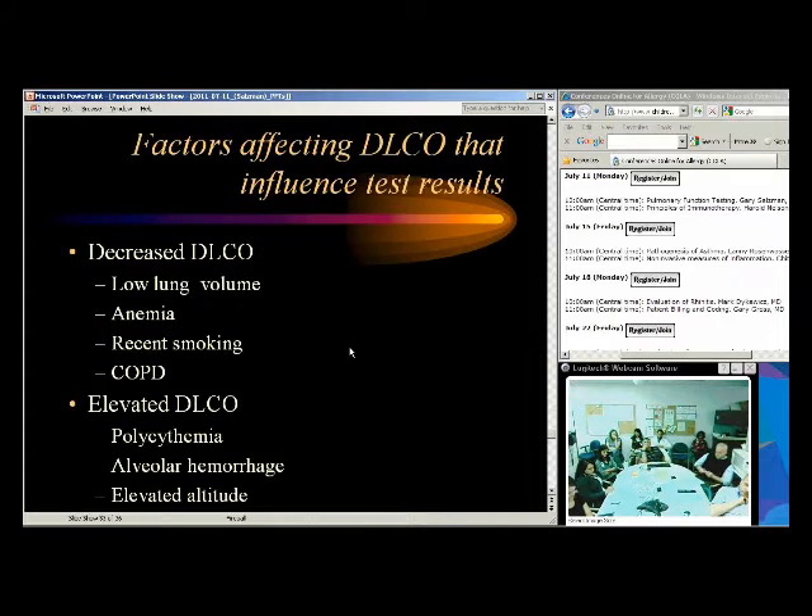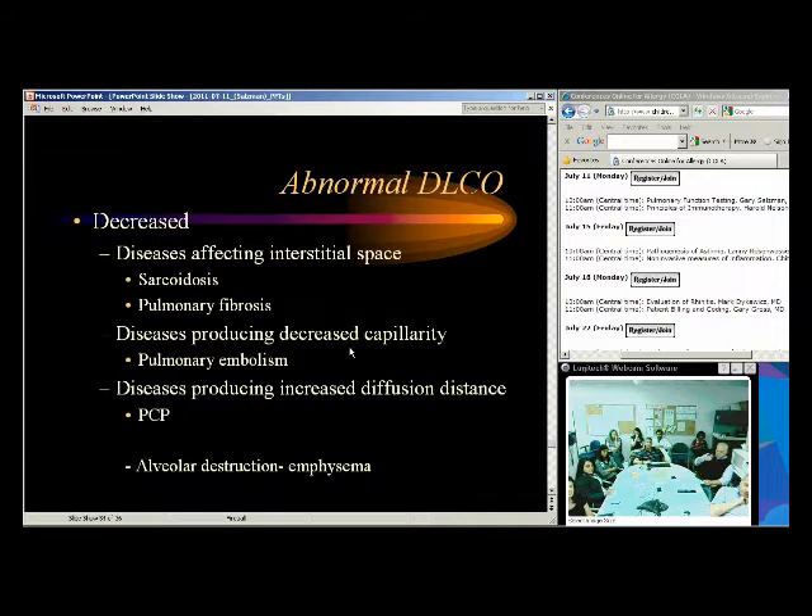Factors that lower diffusion capacity: low lung volumes, anemia, recent smoking, and COPD. Things that increase diffusion: polycythemia, alveolar hemorrhage — kids with alveolar hemorrhage actually have increased diffusion because blood in the alveolar space increases binding. Elevated altitude can also increase it. Conditions that decrease diffusion include interstitial lung disease such as sarcoid and pulmonary fibrosis, pulmonary embolism, pneumocystis, and emphysema.